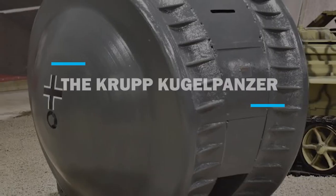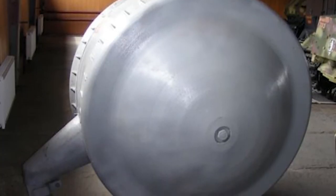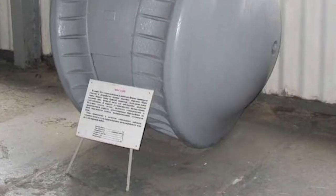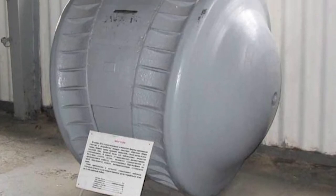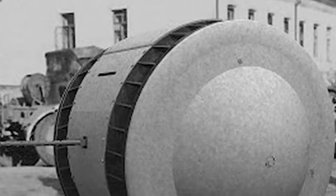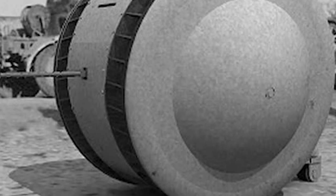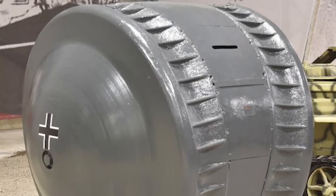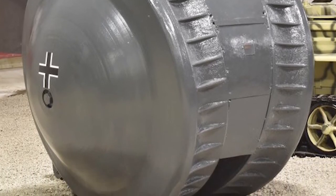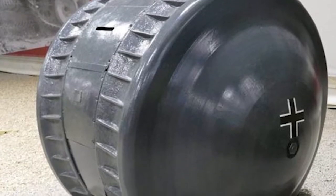Number 7: The Krupp Kugelpanzer. During the First World War, one of the most unique ideas was the rolling or ball tanks. The Germans were the first to test a working prototype with the Treffas wagon in 1917. Another concept came in 1936 with the Tumbleweed Tank, designed by Texan inventor A.J. Richardson, but it never left the drawing board. The Kugelpanzer, or Rollwagen, shown at number 37 in the Kubinka Tank Museum, is visually similar to its predecessor, the Treffas wagon. It is the only known built example of one of these ball tanks still in existence.